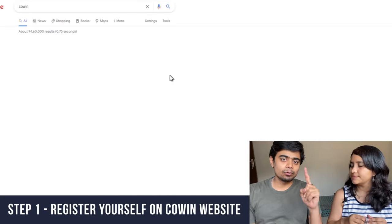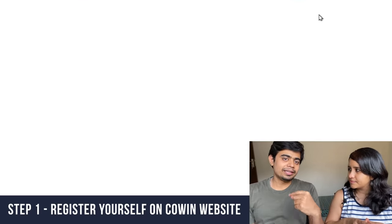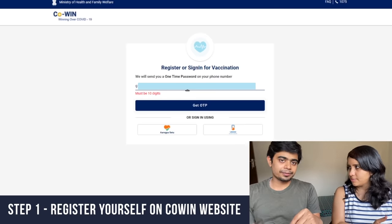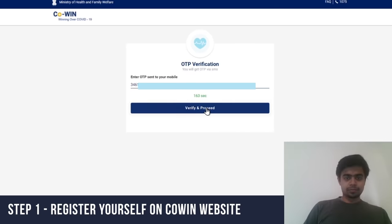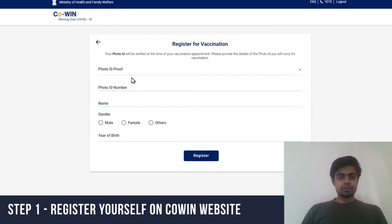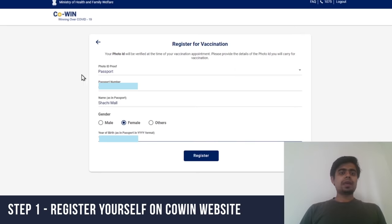Here is how you win the fastest finger first contest. Number one: go to the CoWIN website — C-O-W-I-N — and register yourself. With one phone number you can register up to four family members. Everybody who needs a vaccination needs to be registered on the CoWIN app. Verify and proceed. You can put your photo ID proof — anything — so enter your details and it will register you.